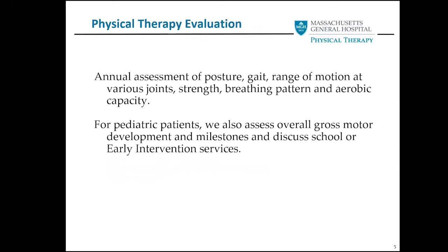So what's in a physical therapy evaluation? It's an annual assessment of posture, gait (which is the way you walk), range of motion at various joints, strength, breathing pattern, and aerobic capacity. For our pediatric patients, we also assess overall gross motor development and milestones, and discuss school or early intervention management services to see where we could help and what ideas we've seen work for the child in their current settings.